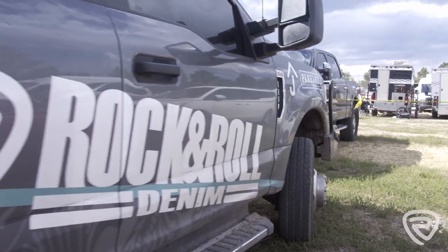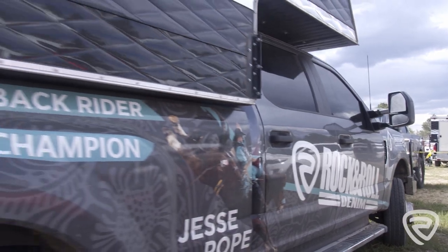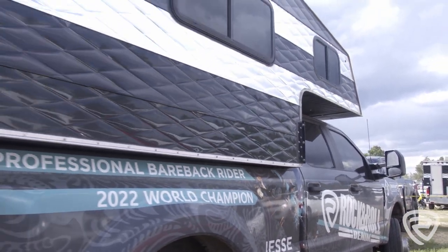Rock and roll — they wrapped my pickup for me and I was really thankful for it. It makes it look cool, it makes it stand out. It lets people know when you roll in, like, hey, that's just cope — this rig looks awesome.